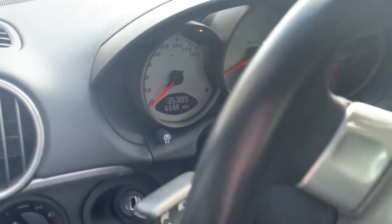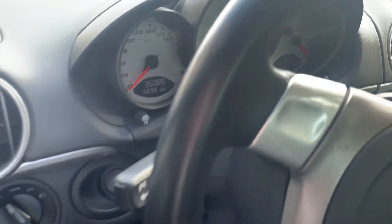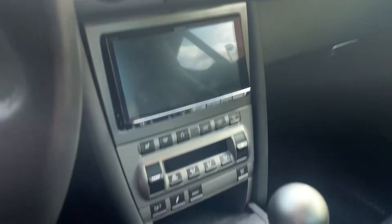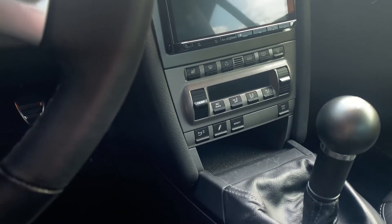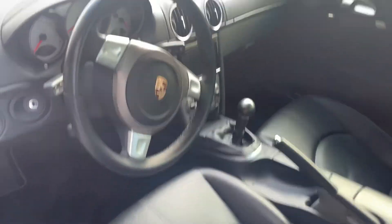Let's go back around to the driver's side. Love the white instrument cluster — love it. 35,389 miles on the odometer. Love the clock there — Sport Chrono clock. It's got sport mode. I don't know if it has the full Sport Chrono package; I'll have to pull the build sheet on it and see what it has. But it's definitely got the clock, so that's important right there.